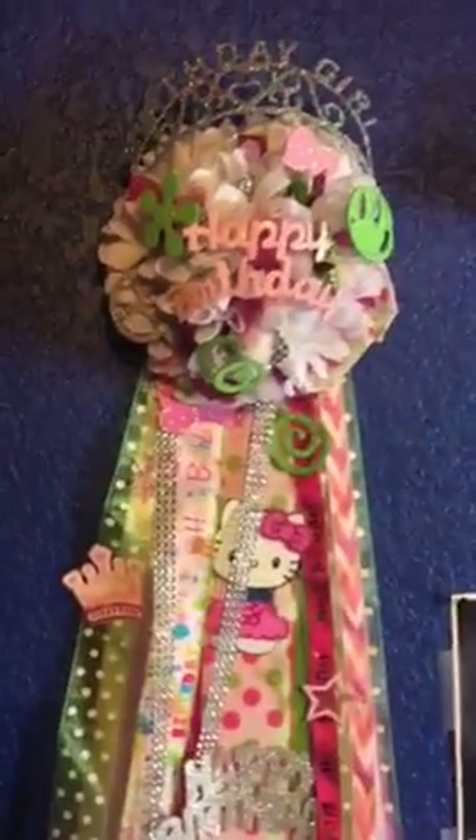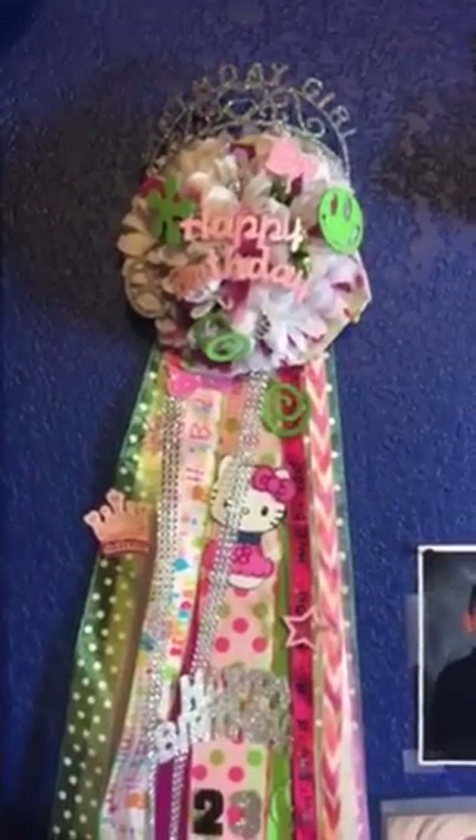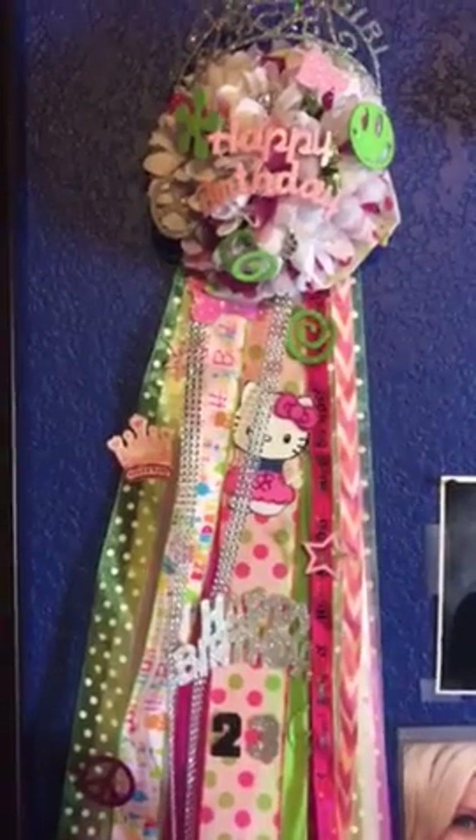This is my birthday ribbon that I have hanging here from when I turned 23. And I just collect that. That's a picture of my boyfriend when he was little. And I met the pink Power Ranger — that's the only Power Ranger I like out of all of them. That's my favorite Power Ranger.